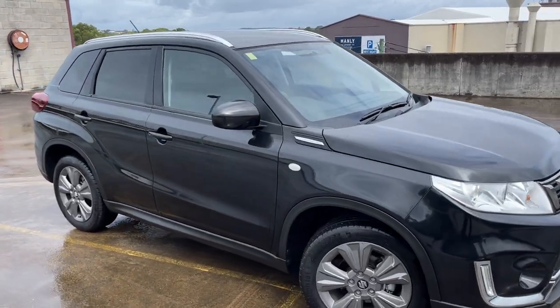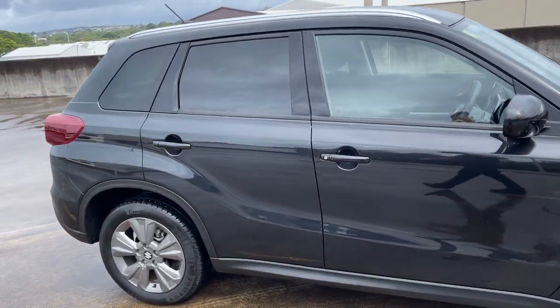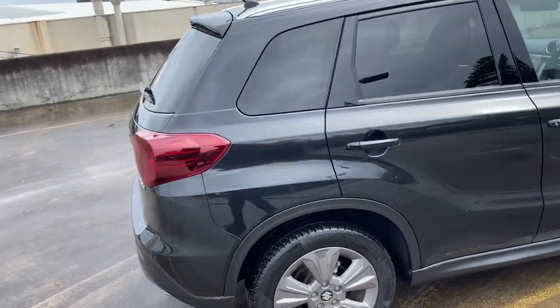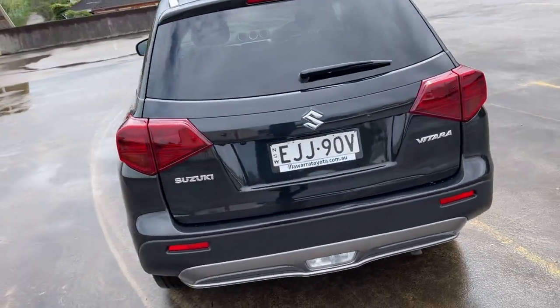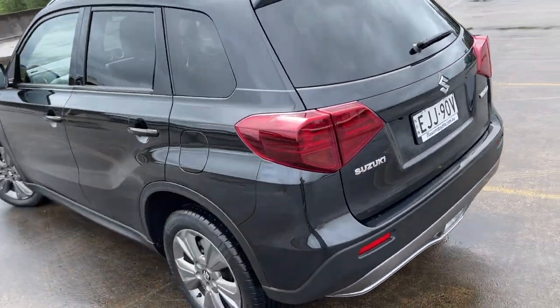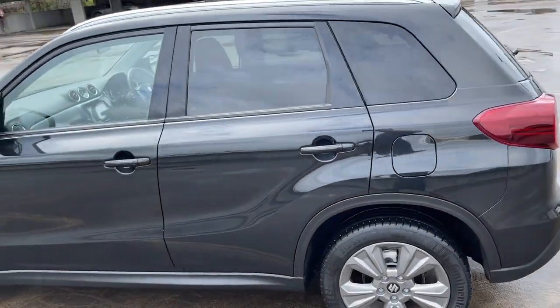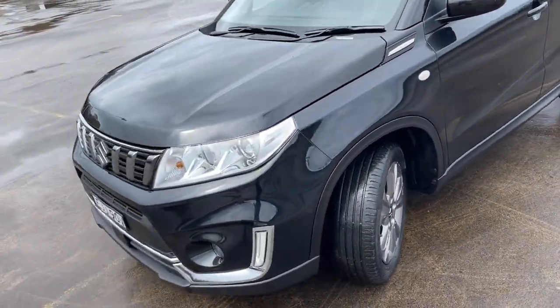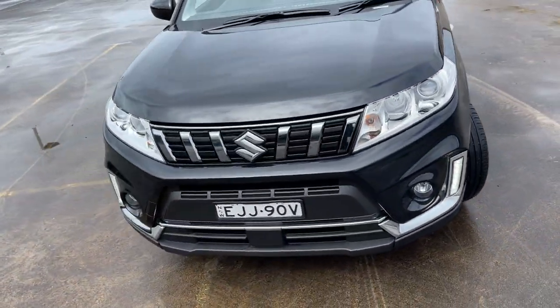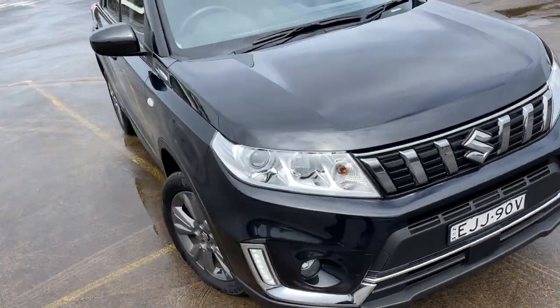We've got a 2019 Suzuki Vitara Automatic 4WD, black in colour, with 29,000 kilometres. Got the reverse camera, satellite navigation, alloy wheels, and privacy glass. Presents in excellent condition with a logbook and a good service history.